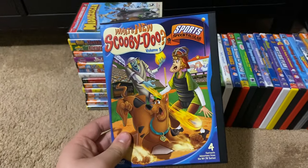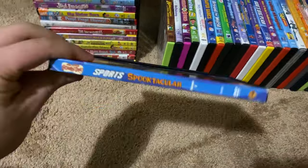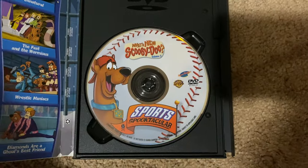Okay, next up we got is What's New Scooby-Doo Sports Spooktacular 2005 DVD. So here's the front, spine, no profile picture, the back, and here's the disc.